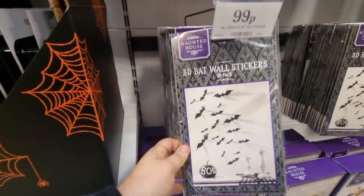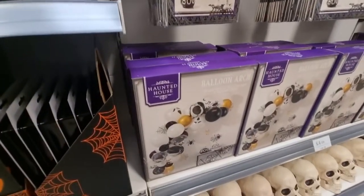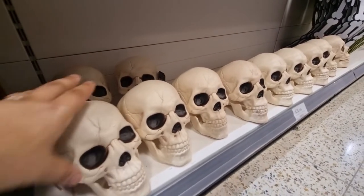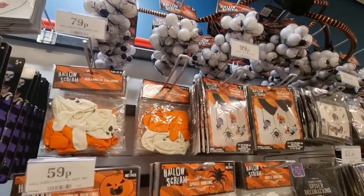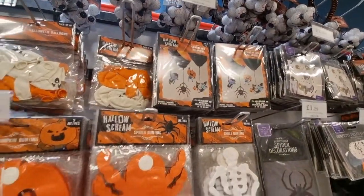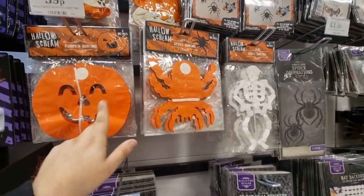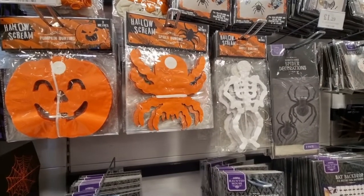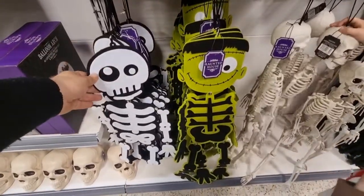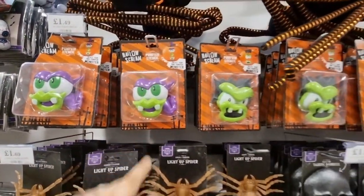We have these bat wall decorations every single year above the mantelpiece — 99p for the bats and there are 30 in a pack. You can get a balloon arch as well for £4.99. Character balloons are £1.99 for a pack of four. Garland bunting is 59p, and £3.99 for three metres worth — they've got pumpkin, spider and skeleton designs. They've also got felt Halloween decorations for £3.49, and pumpkin stencils if you don't want to carve.